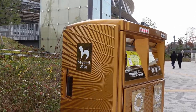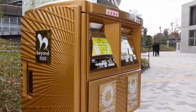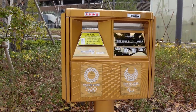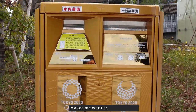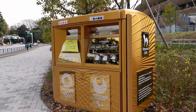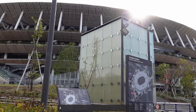I guess this is a Tokyo 2020 edition mailbox. It's pretty cool. I don't know what color this is but it's a cool color. It's at the National Stadium.